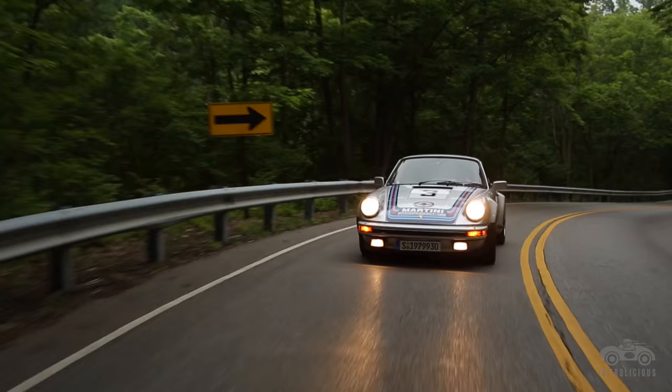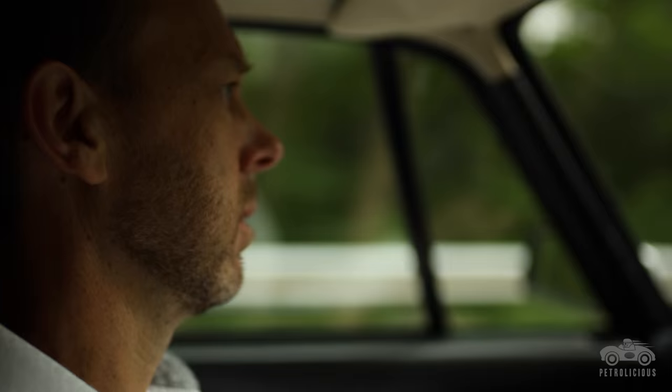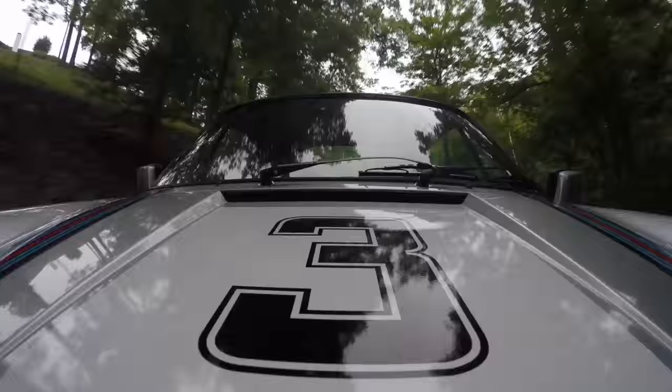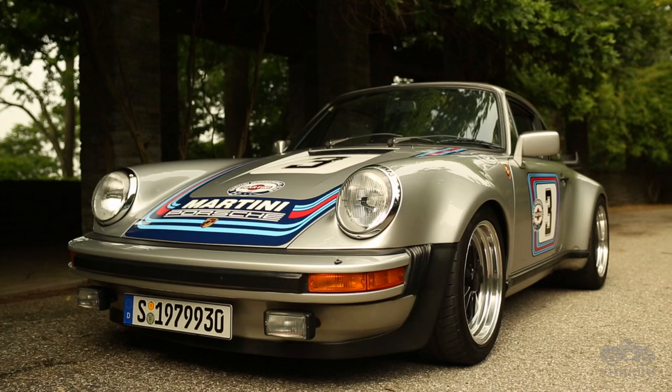This car garners attention from everybody. Whether it's a housewife jogging down the street who turns her head to hear what the sound is — delivery strikes her and she says wow — or whether it's the nine-year-old kids playing football in the media. When I come home from work, they all stop their football game and cheer and clap and go, 'Yeah, cool car, man.' And I think that's where it kind of transcends everyone and draws everybody in to what Porsche is.